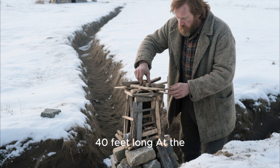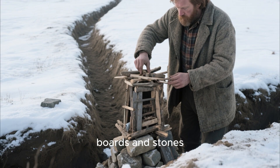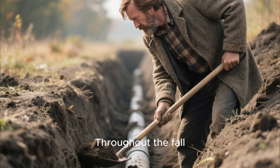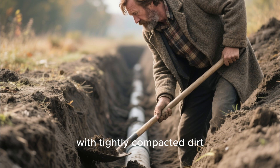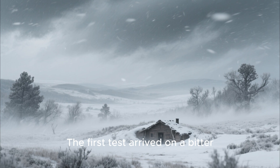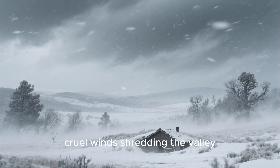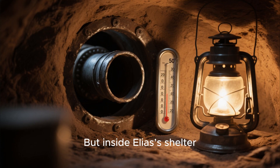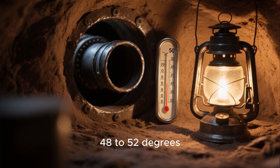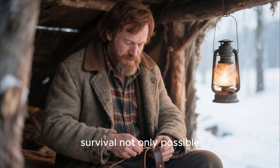Elias dug a trench more than 40 feet long. At the downhill end, he formed a small intake tower made of scrap boards and stones. At the house end, he cut a hole into his dugout and connected the tunnel. Throughout the fall, he packed the trench with tightly compacted dirt, leaving the pipe fully encased in the earth. Then the freeze came. The first test arrived on a bitter morning — minus 20 outside, cruel winds shredding the valley. But inside Elias's shelter, air flowed in steadily at around 48 to 52 degrees. Not warm like a stove, but warm enough to make survival not only possible, but comfortable.